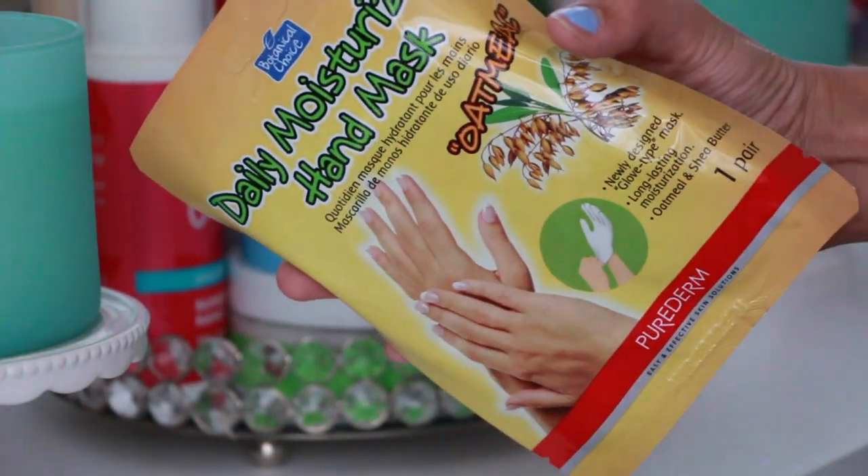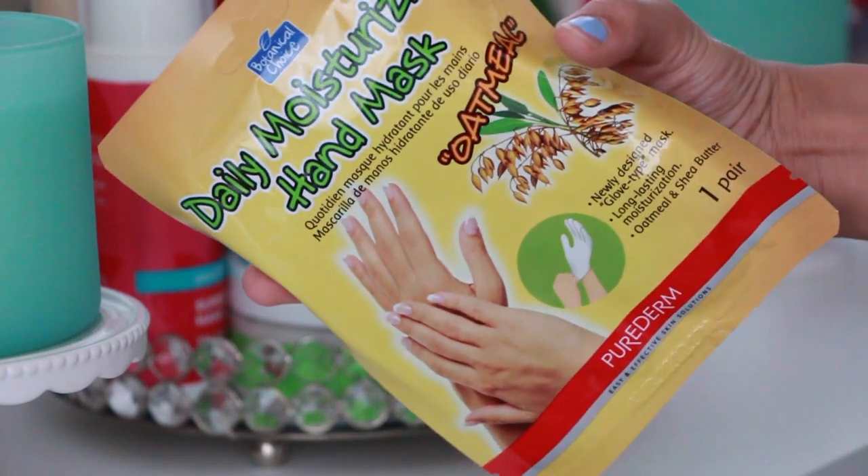The next item is a daily moisturizing hand mask of oatmeal — one pair, worth $7. It erases years off your hands, enriched with oatmeal to deeply moisturize and nourish tired, coarse hands. To use it, you wash your hands with warm water, wear the masks like gloves, and leave them on for 20 to 30 minutes. No need to rinse — just moisturize like lotion. The packaging includes instructions in both English and Spanish, which is a nice touch. You only get one pair, so you can only use it once.